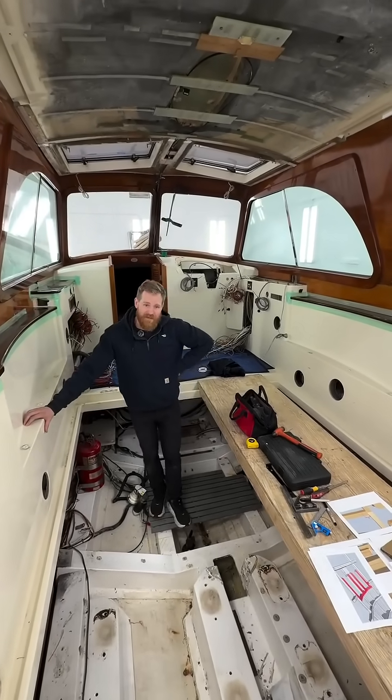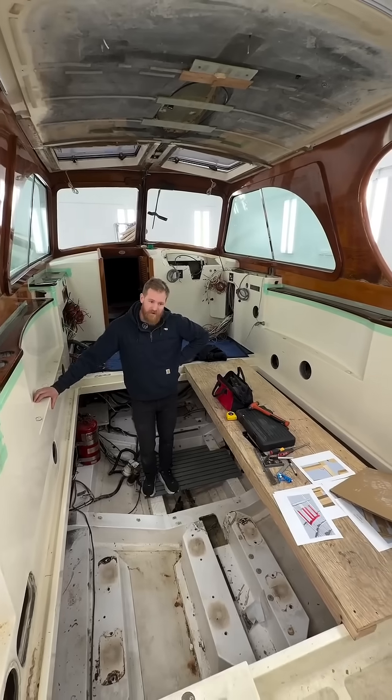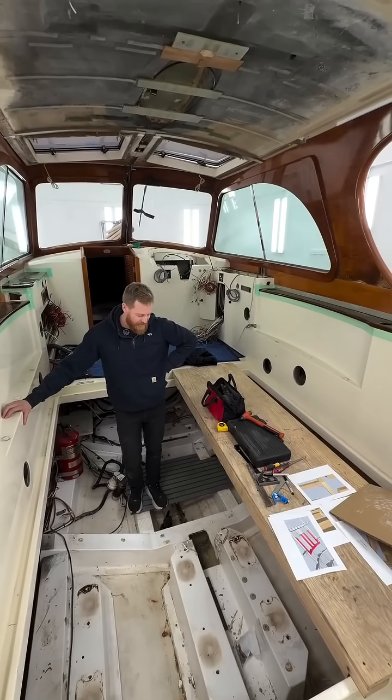Hi, my name is Ryan Kosman. I'm the mechanical foreman here at Hinkley Yachts in Portsmouth. This is another week of progress on the Belafron 37 refit project.